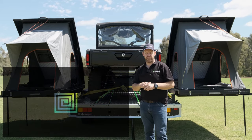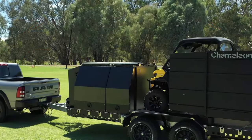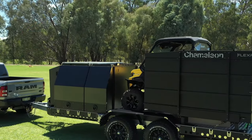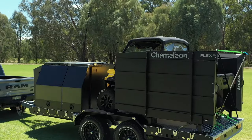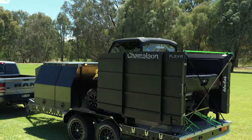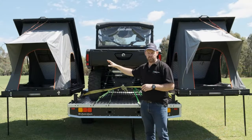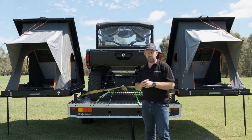G'day guys, Andrew here from Chameleon AMLS down in Albury, New South Wales. We're very proud today to bring you down to the causeway here in Albury-Wodonga and showcase this Base 5.2 toy hauler configuration — heaps of lockers and storage at the front, room for the side-by-side in the middle, and two really unique and fantastic folding rooftop tent frames, as we can see it's set up. So without further ado, let's go and show you around.